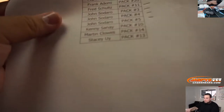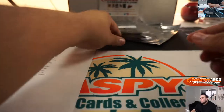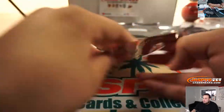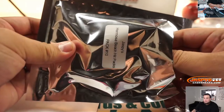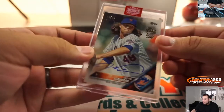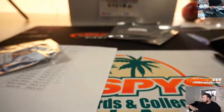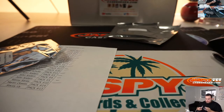Alright, three more guys. Kenny, you have Pack 10. And we got a Jacob deGrom, that's 12 out of 18, Signature Series Archives Edition.